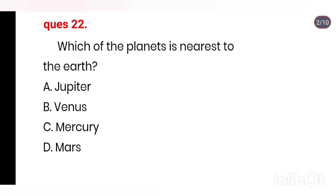Q22. Which of the planets is nearest to the Earth? Options: Jupiter, Venus, Mercury, Mars. Right answer is Option B, Venus.